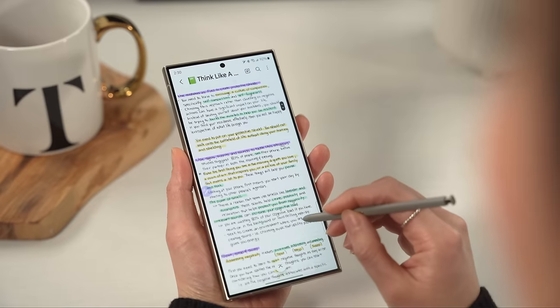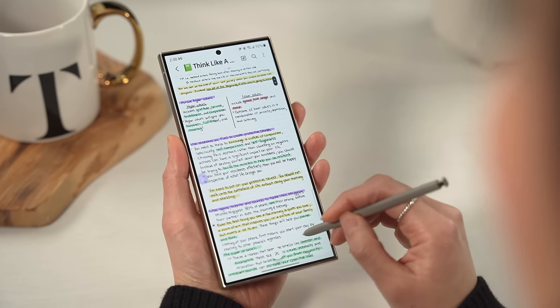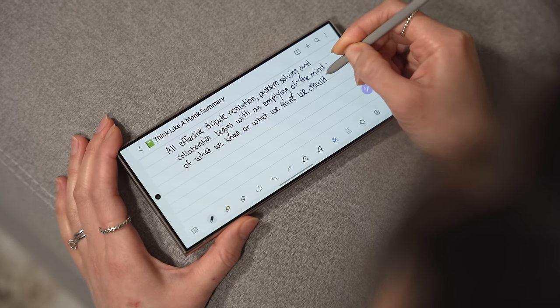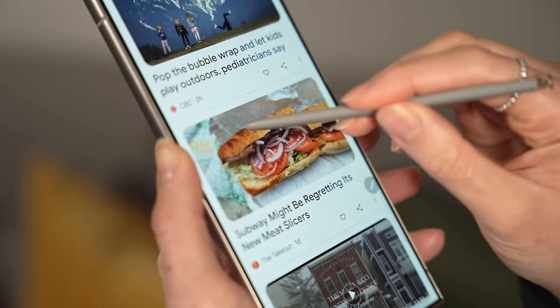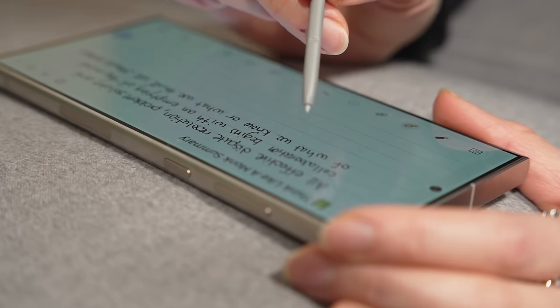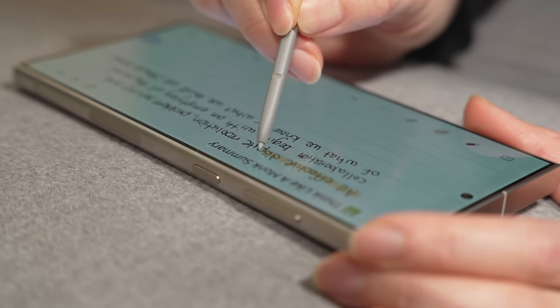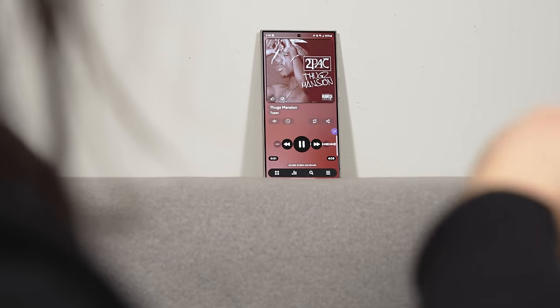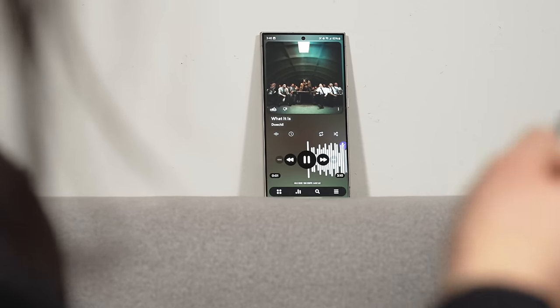The S Pen is probably the phone's most defining feature and one of the main reasons why you'd buy the Ultra over the two smaller S24s. The small size and shape is still not the most comfortable thing to hold and they didn't add anything meaningful to the S Pen experience, but it can be a really handy tool for note-taking, sketching, capturing precise screenshots, or just anything that requires more precision. Then of course you've got the magic wand-like air actions. Using it as a remote shutter for the camera is probably the most practical feature, but you could also put it in your pocket and use it as a remote control for your music.